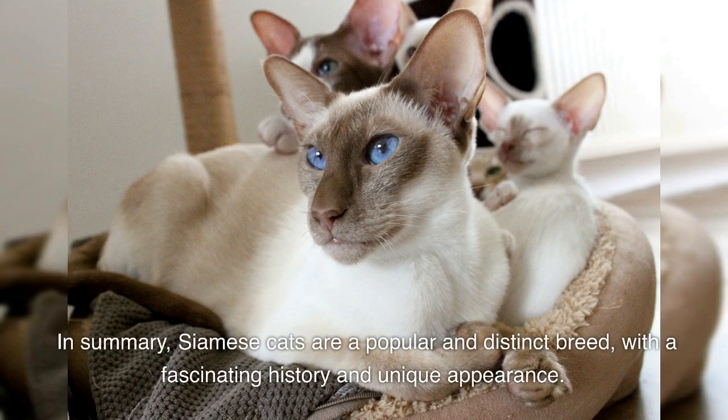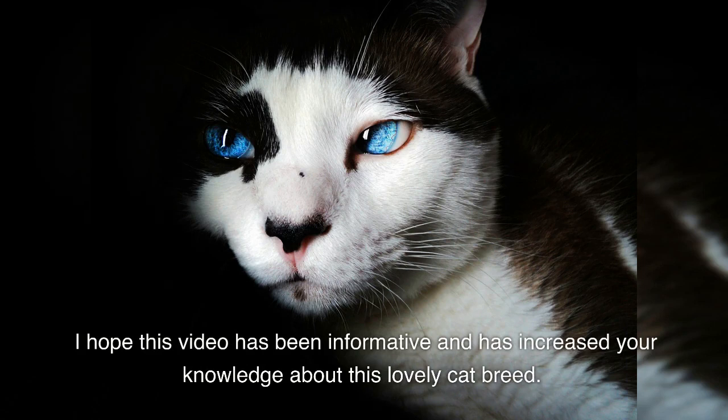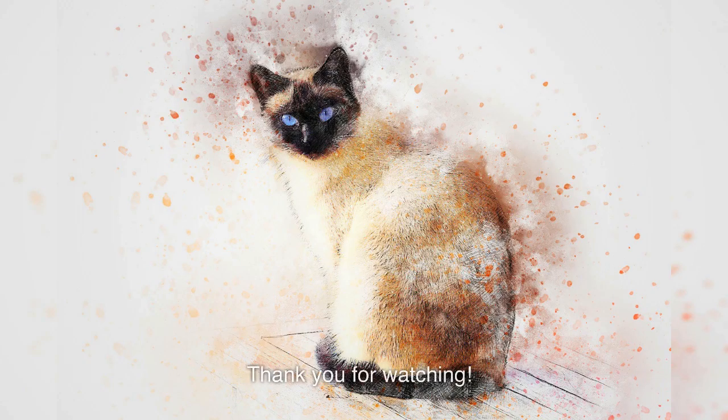In summary, Siamese cats are a popular and distinct breed, with a fascinating history and unique appearance. They are known for their vocal and outgoing personality, but can also be demanding and require adequate attention. I hope this video has been informative and has increased your knowledge about this lovely cat breed. Thank you for watching.